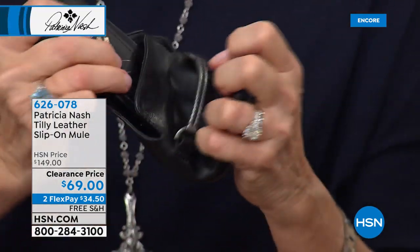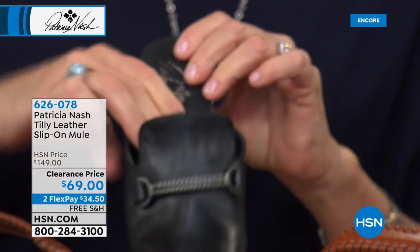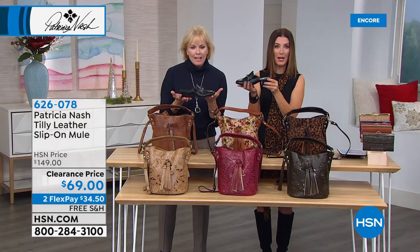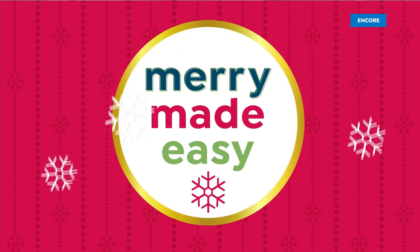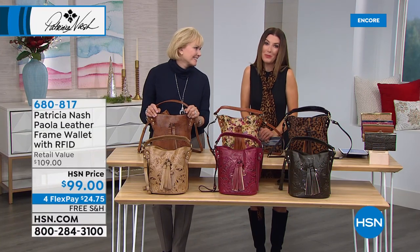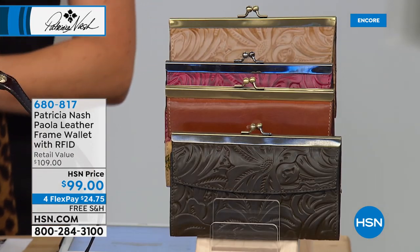Look how flexible the Tilly shoe is — it's got 4mm memory foam that covers the entire top and front of your foot. It comes in black, blue tooling to match handbags you already own, tan tooling, multi tooling, and tan. Item 626-078. This is Patricia Nash's final today's special of the year here at HSN, and she has pulled out all the stops!